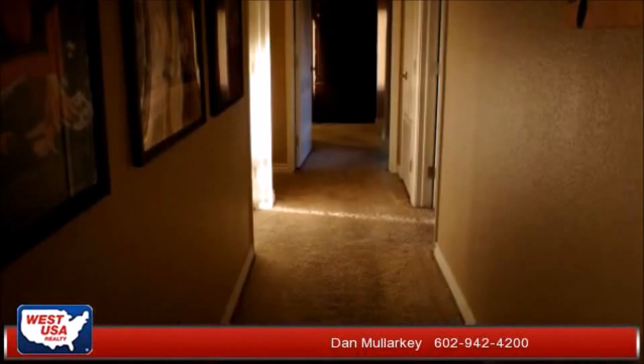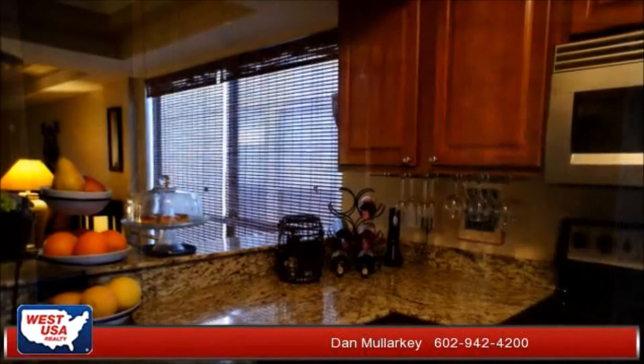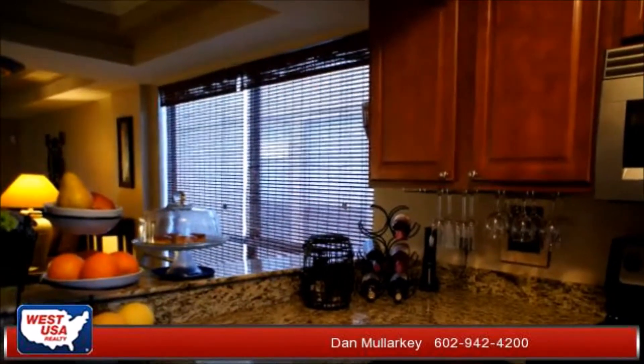Please contact 602-942-4200, that's 602-942-4200. Thank you for your interest in this listing and enjoy the presentation tour.